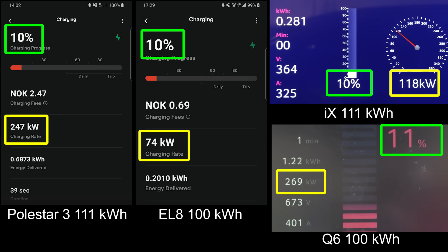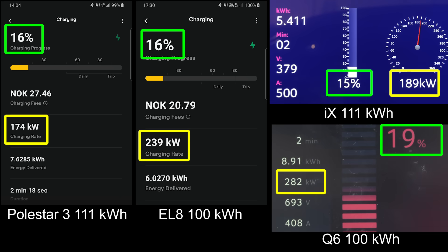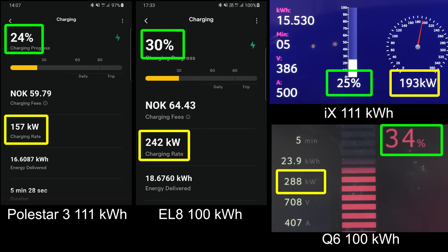So you see that initially we get 250 kilowatt. The EL8 is also 400 volt and it can hit 250 kilowatt, it just goes a little bit slower on the ramp up — 240 something kilowatt, still very fast. The IX1 doesn't go that fast, it hits 190 kilowatt. I also include the Q6. All of these cars cost roughly 1 million NOK, give or take. They are big SUVs, big family cars. But the Q6 is 800 volt hyped-up architecture. You see how fast they're charging compared to the others.